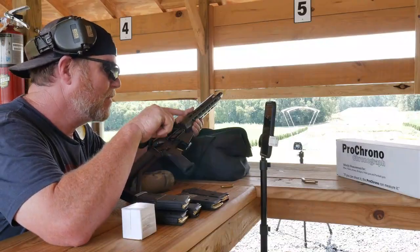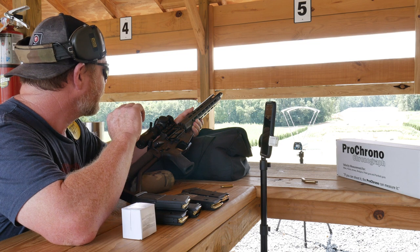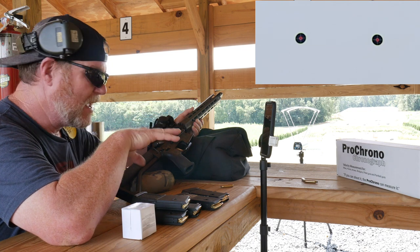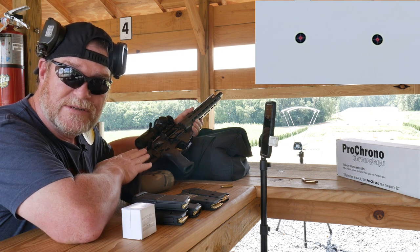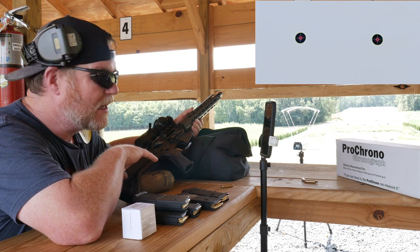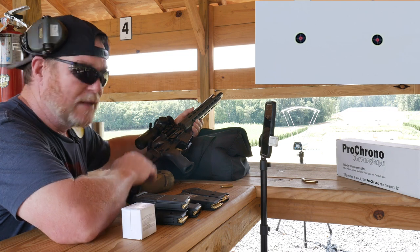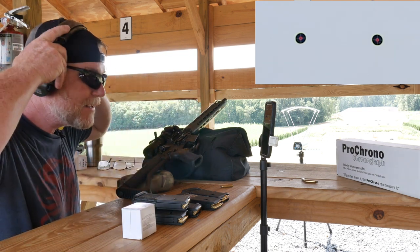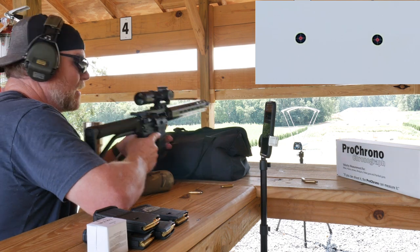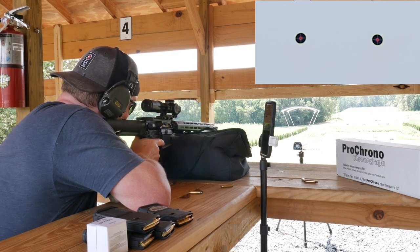The cool thing about this Pro Chrono chronograph is it tethers to your phone and it's reliable, which is one of the reasons I wanted to use it. I've got the target down at the 100-yard marker with one-inch dots. I'm going to run my competition rifle since that's what the 77-grain was set up for, then switch over to the Black Mamba to see how that works with good factory ammo.